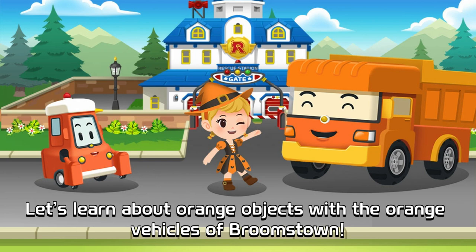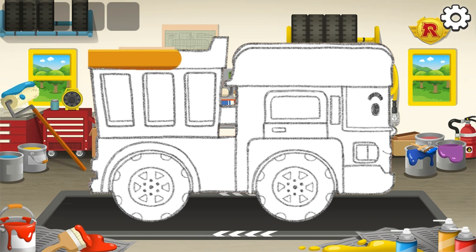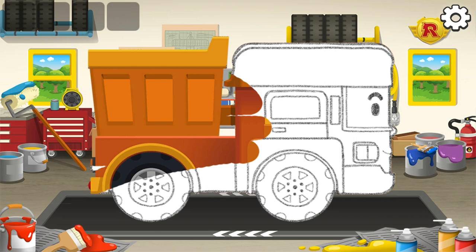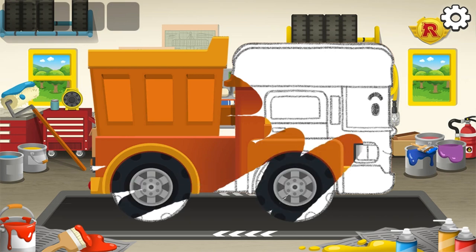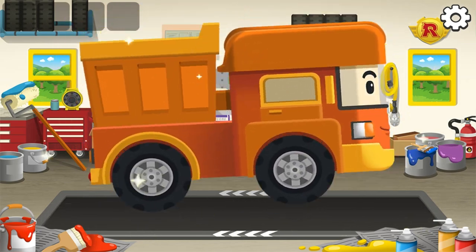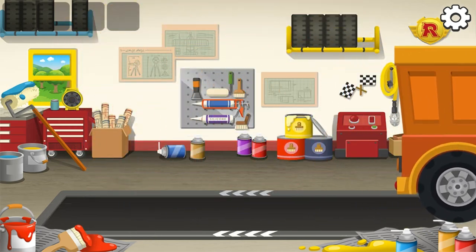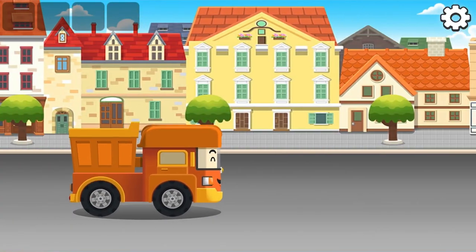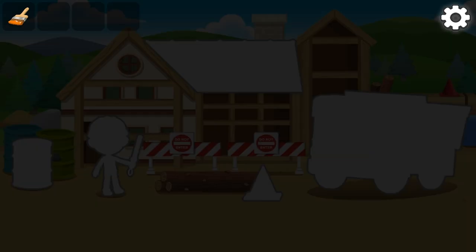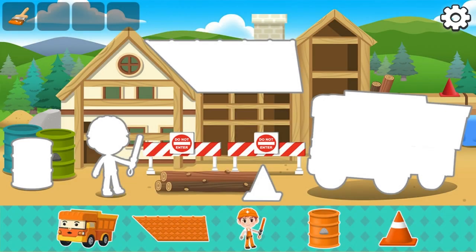Let's learn about orange objects with the orange vehicles of Broomstown. Paint the car. Stick all the orange stickers.